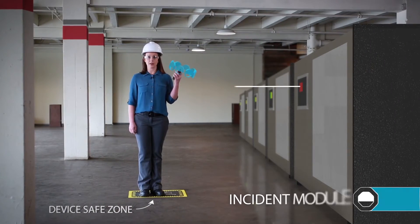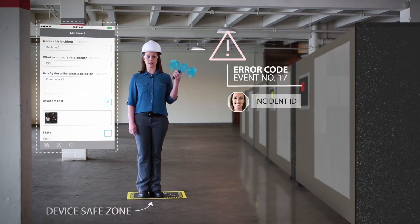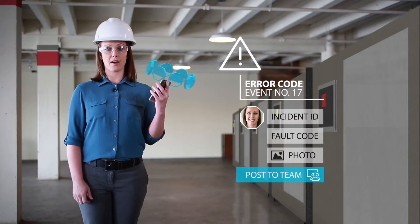If a problem arises like this one that I'm not familiar with, I can quickly create an incident ID with the fault code and a photo. Then I can post it for the entire team to review, all without leaving the app.